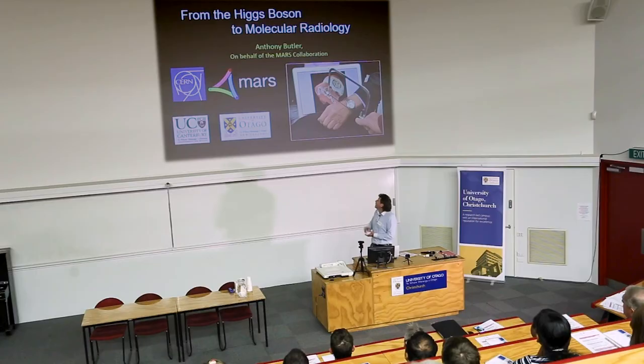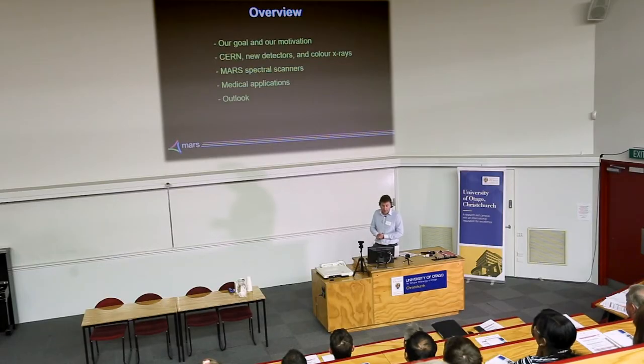I'm doing a talk now called 'From Higgs Boson to Molecular Radiology,' which is the story of spectral photon counting. It starts way back in the 1970s with this picture of my father's hand and his watch, taken by Brian, one of the MARS team members — one of our more popular photos because it's a nice example of being able to see inside the body using imaging.